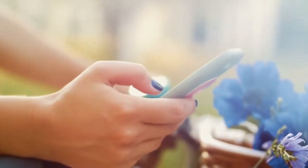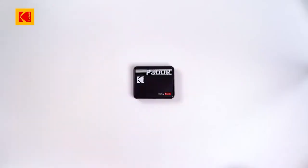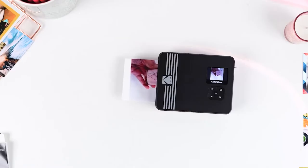You can look at your amazing pictures on your phone, but have you ever considered printing them right on the spot? With Kodak Photo Printers, you can do it instantly. You can take your fabulous pictures with our Kodak Mini Shot 3 Retro and print them straight from the camera.